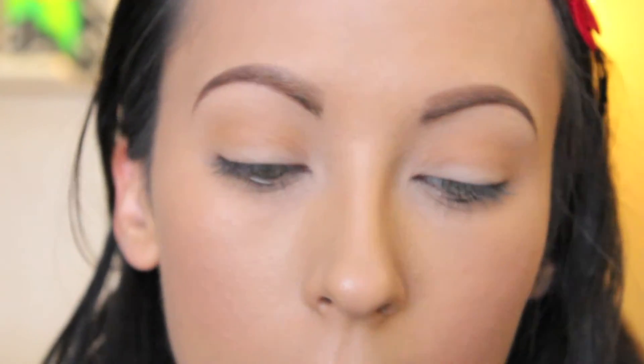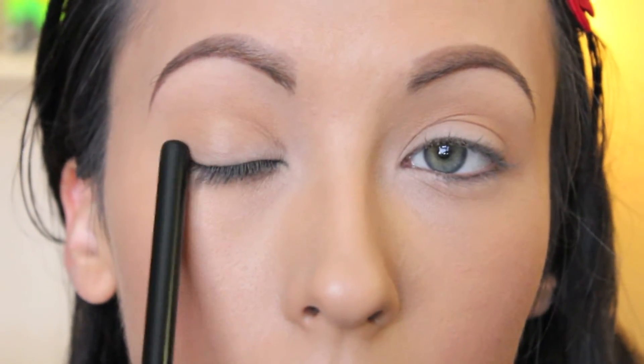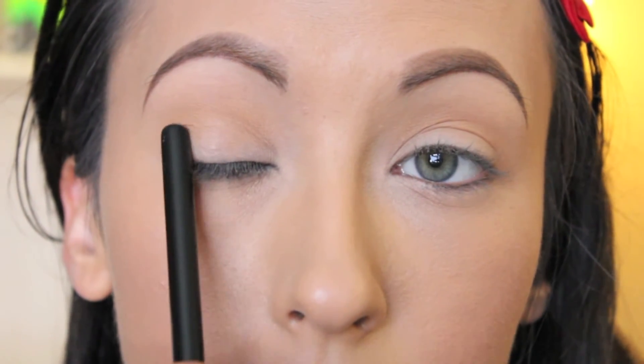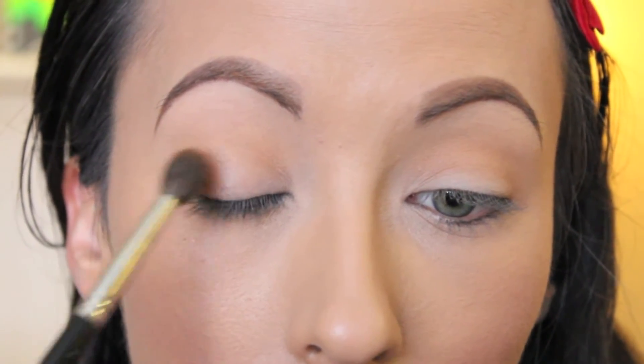Now I'm going to take the same brush and pick up that darker color — just a little bit on the end, not coating the whole brush. Tap it — that's important. The darker colors you want to concentrate in the outer corner and lower in the crease. I'm going to make a little triangle shape in the outer corner. Pick up a tiny bit more color — if you work in smaller amounts you can always add more, but it's really hard to take it away. So always work in smaller amounts.